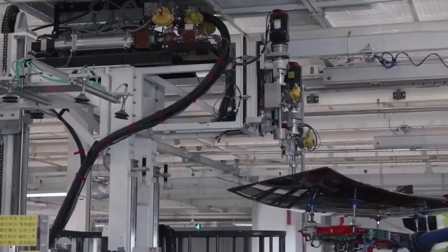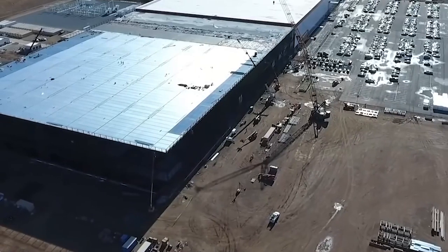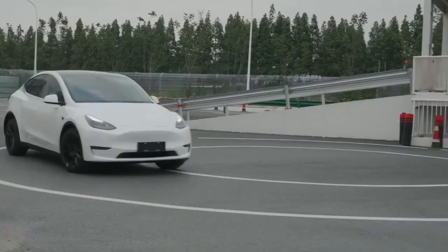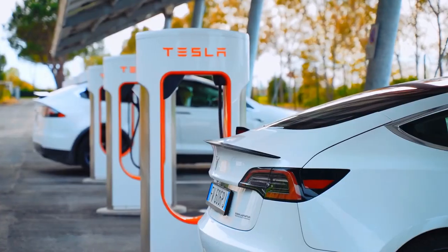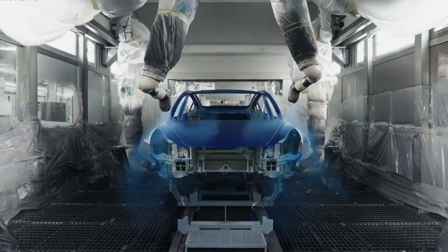In Q1 of 2023, Tesla intends to implement a significant increase in the number of Model Y vehicles manufactured at Giga Texas. The situation in the United States has become more complicated as a result of forthcoming tax credits. Since the beginning of this month, Tesla's Gigafactory Berlin has been producing 2,000 Model Y automobiles each week, and the company has been keeping the public apprised of the production ramp there. Manufacturing levels at Giga Texas are also being increased.